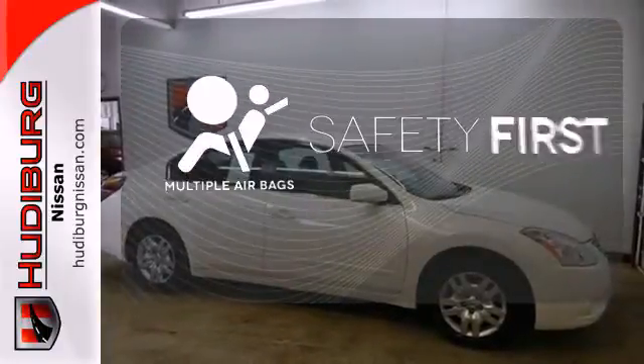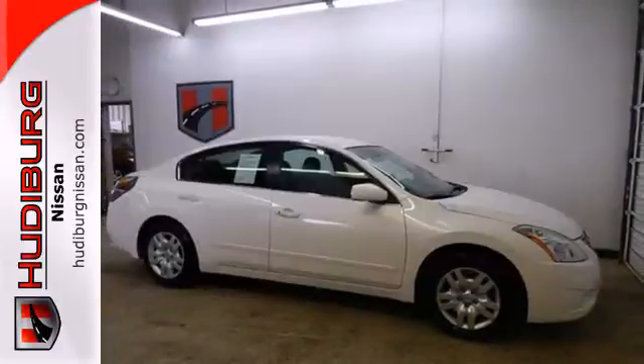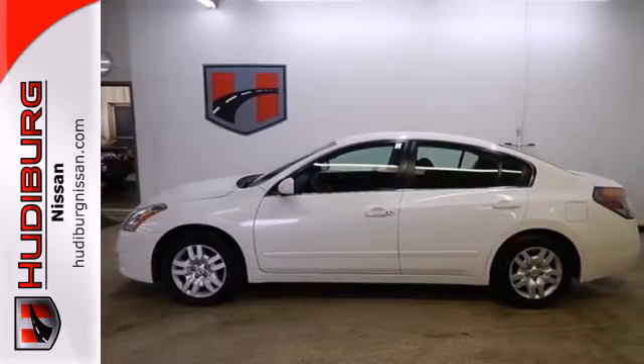Be prepared for the worst with the multiple airbags. It's a nice new addition for you. Make it yours today.